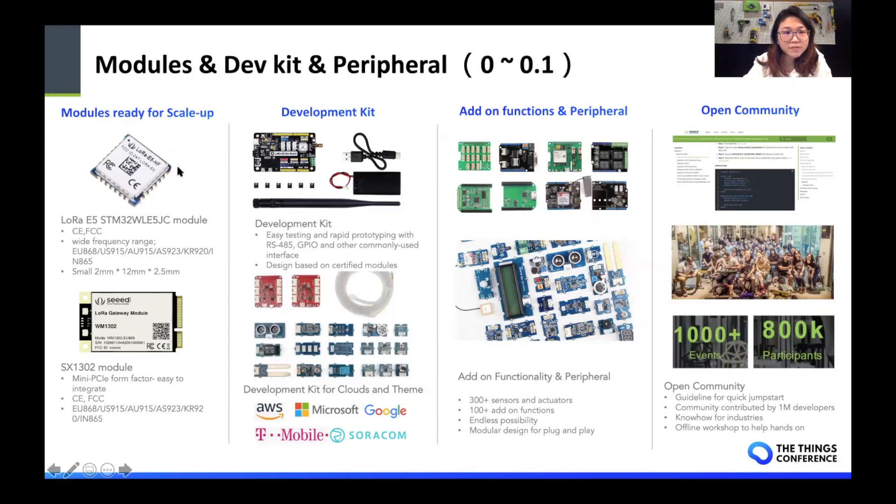We have two modules: the LoRa E5 module based on the latest STM chips, and the 1302 module for people to build gateways. We have development kits based on these two standard modules. These development kits will enable you to build a minimum viable product for proof of concept really quickly. Our development kits can be categorized by themes — for example, an agriculture development kit or environment sensing. We also have rich accessories to help you expand functionality, including more than 300 different kinds of sensors and actuators covering scenarios from motion detection to atmospheric sensing. All of these products are designed with a modular mindset, like Lego bricks that you can just plug and play.